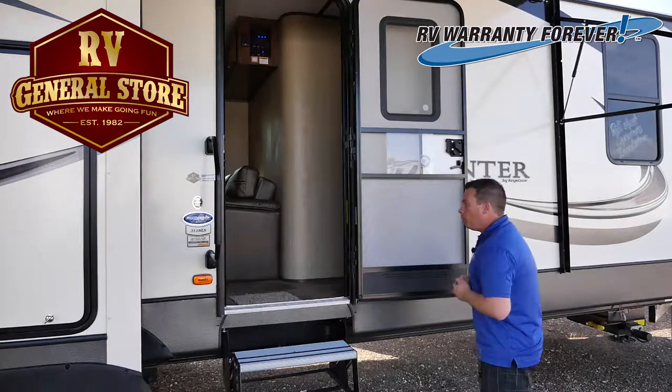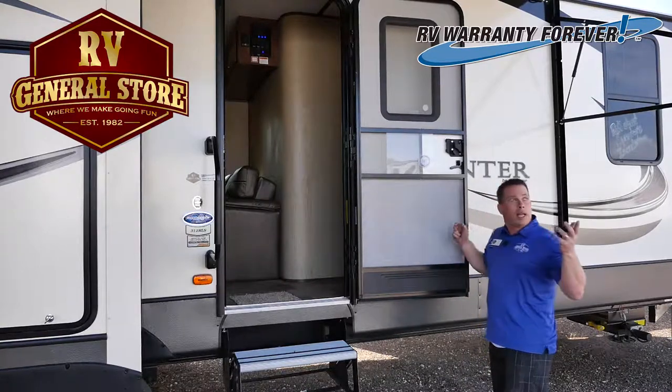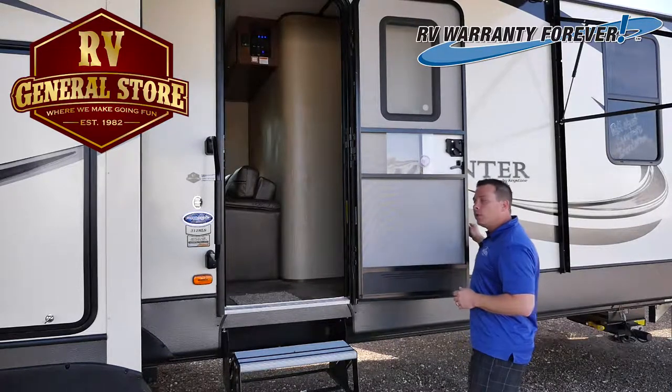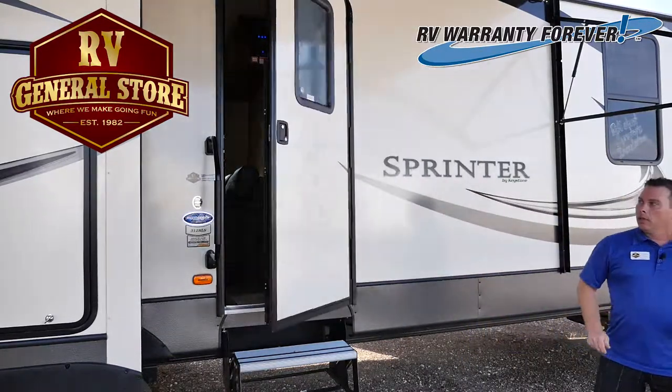One good feature they've also come out with is a friction hinge. So right now it's about 27 mile an hour winds, give or take a little bit. This door will not move. If you try to slam it, it won't slam.